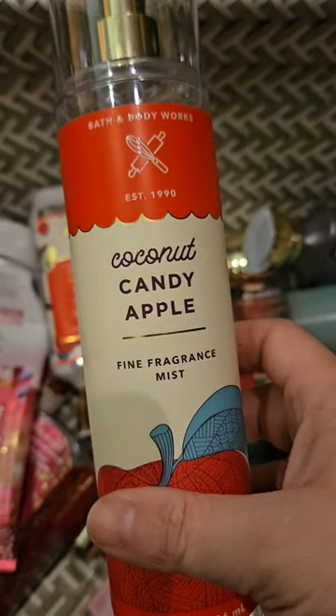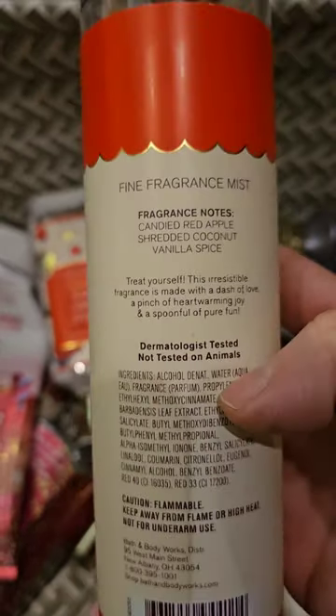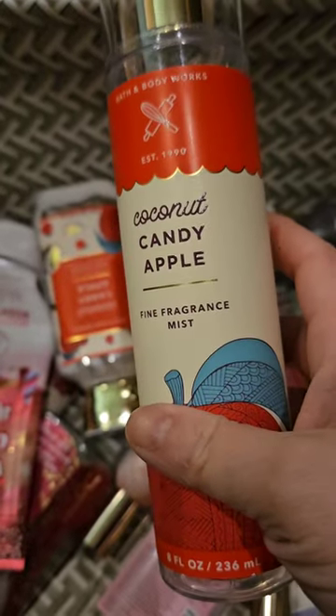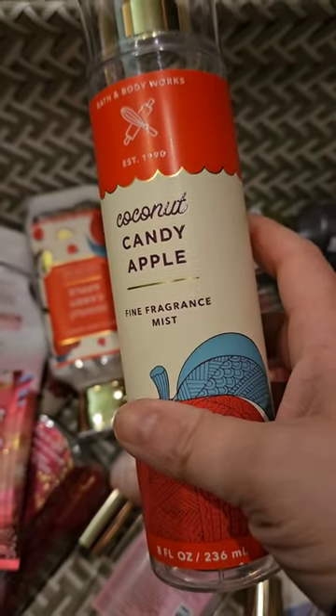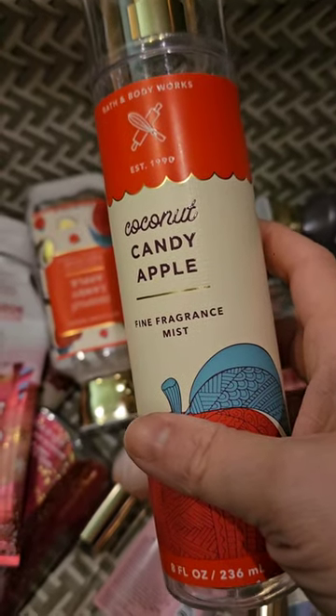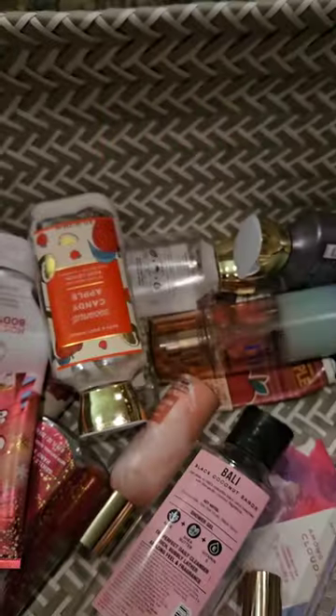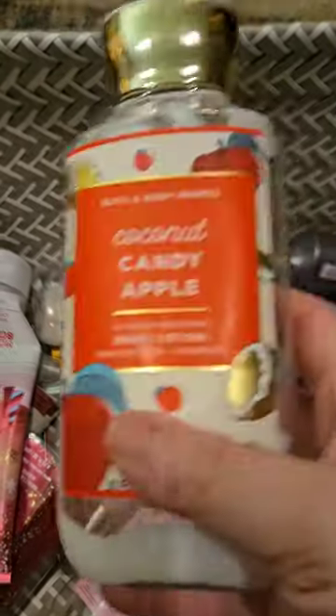I used up a set of Coconut Candy Apple, which has candied red apple, shredded coconut, and vanilla spice. I love this scent. It's such a weird combination, but it works so well — it's just so pretty. The coconut is really strong and the sweet apple is just perfect. It's probably one of those ones that we'll never, ever see again.